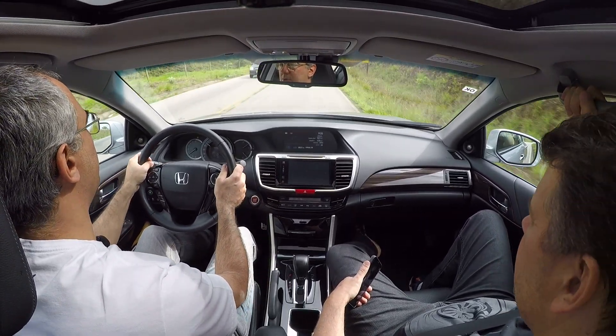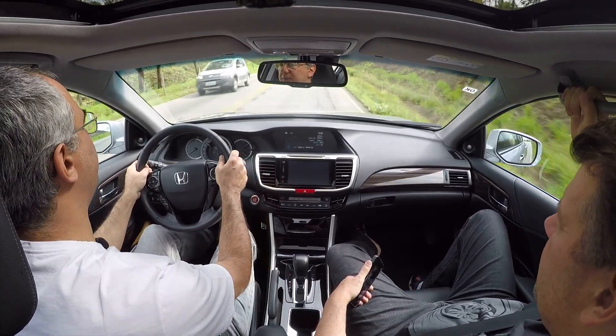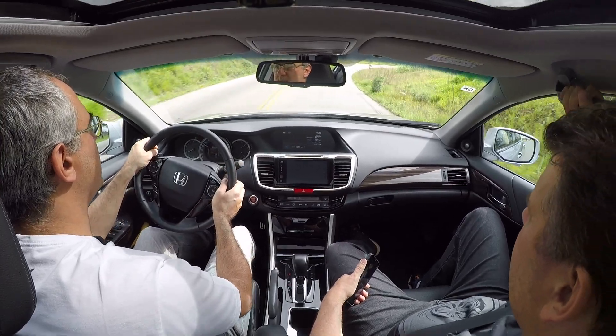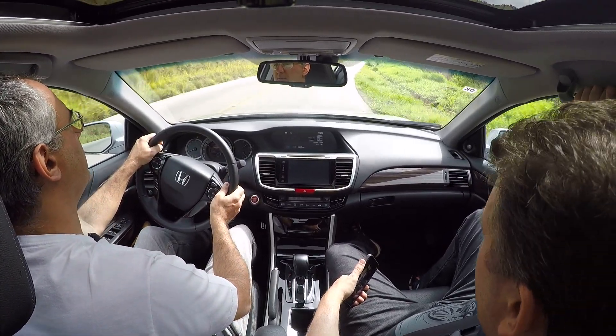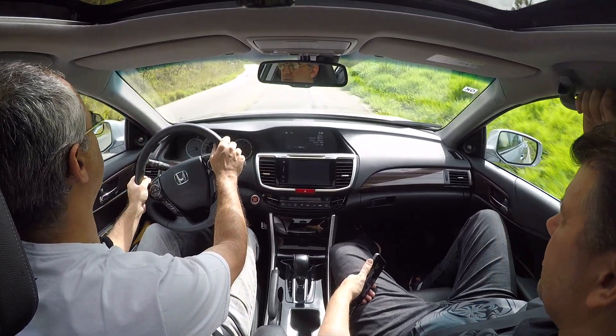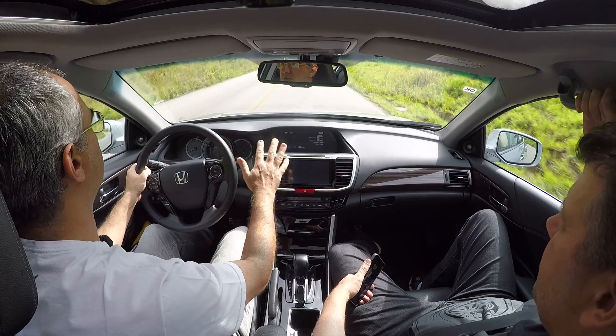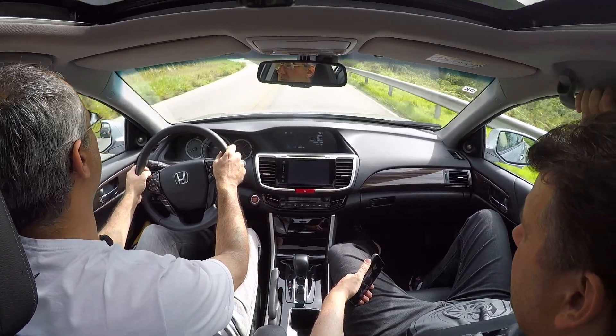Tem um LEDzinho aqui de ambiente no interior. Esse carro também tem as borboletas — as aletinhas pra trocar de marcha. No anterior que o Agreste testou não tinha. Tem o navegador também, que melhorou bastante em relação ao anterior. Ele fornece informação de tráfego em algumas cidades: São Paulo, Rio, Belo Horizonte, Curitiba, Brasília. E a informação entra por rádio — você não precisa ter nenhum telefone pareado.